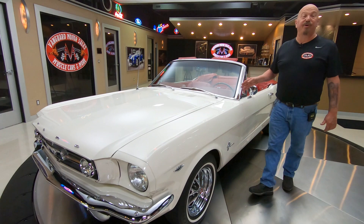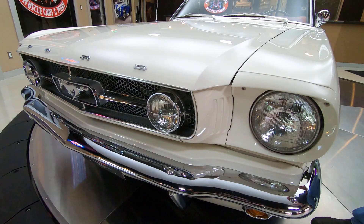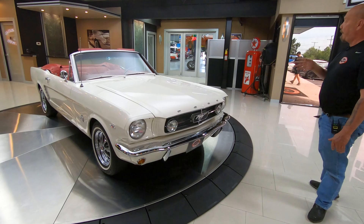Hey guys, welcome back to Vanguard Motor Sales. I'm Greg, and this is one beautiful 1965 Mustang C-code 289 top loader four-speed. Beautiful color on it — my first car was a '67 Cougar and it was the same color. I believe it's Wimbledon White. It looks sharp — the chrome's looking good, the grille's looking awesome, just an amazing car. And that red interior really sets it off.